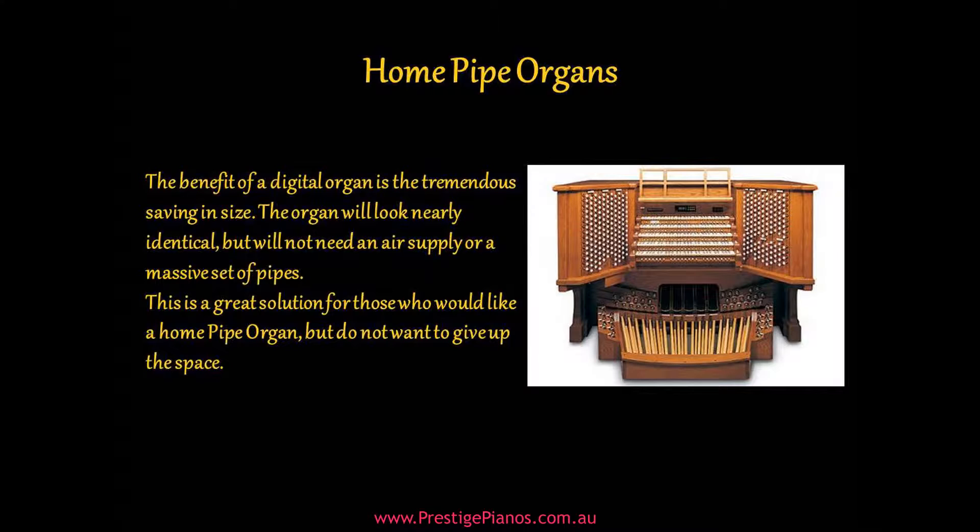The benefit of a digital organ is the tremendous saving in size. The organ will look nearly identical, but will not need an air supply or a massive set of pipes. This is a great solution for those who would like a home pipe organ but do not want to give up the space.